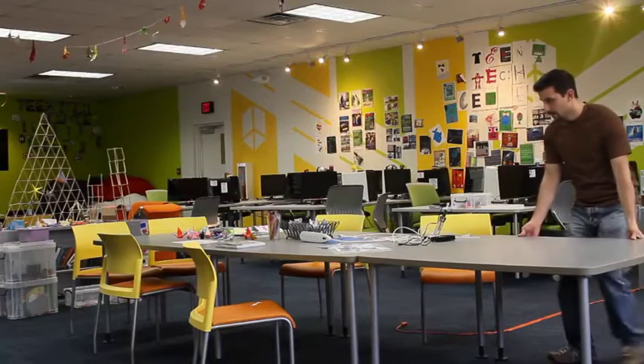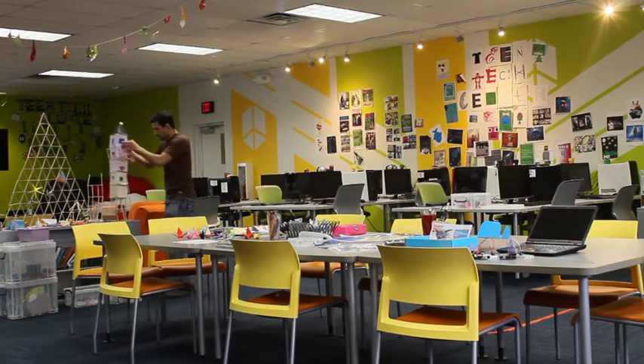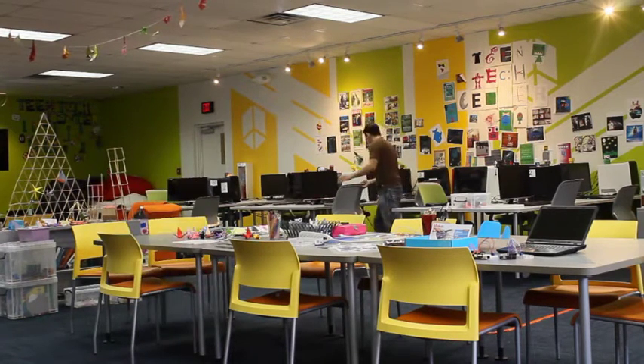I started asking myself, what can I change about it? And one of the first things was rearranging the room. It was not supposed to be a classroom. It didn't need to feel like that because it's not one. It's more of an open learning space. It's more of a workshop.